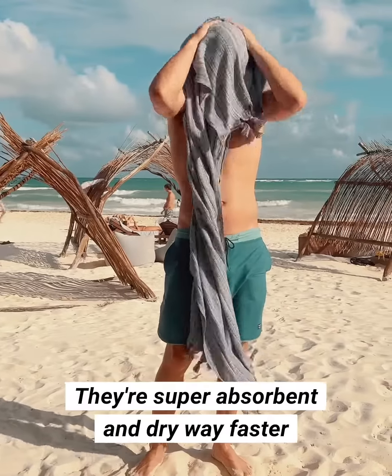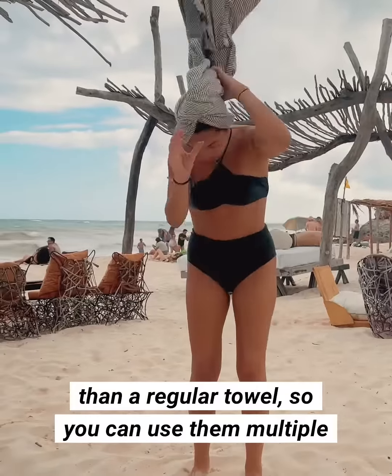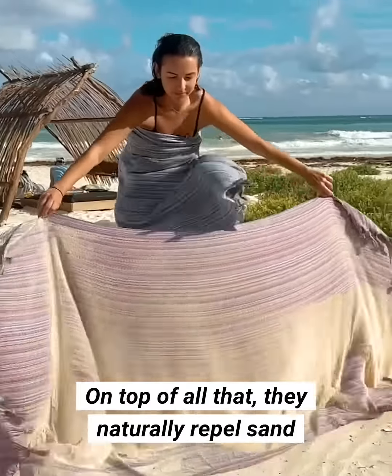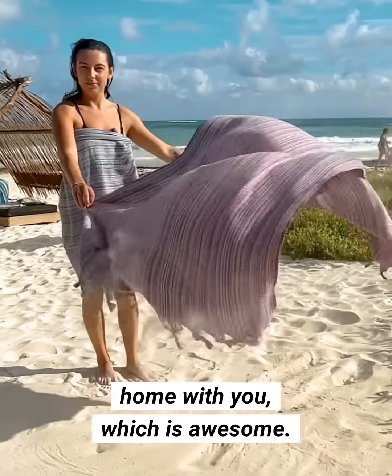They're super absorbent and dry way faster than a regular towel, so you can use them multiple times in one day without having a soggy towel. On top of all that, they naturally repel sand so you're never taking the beach home with you, which is awesome.